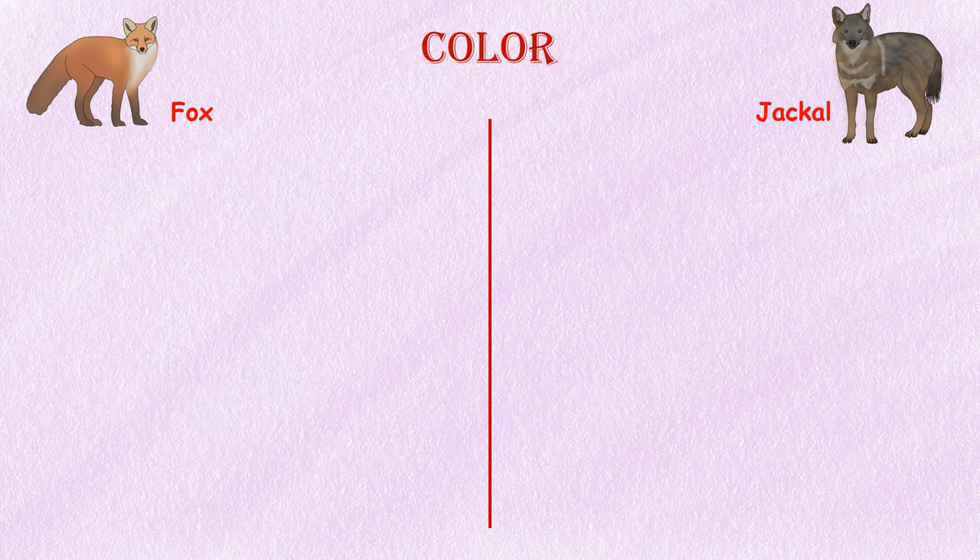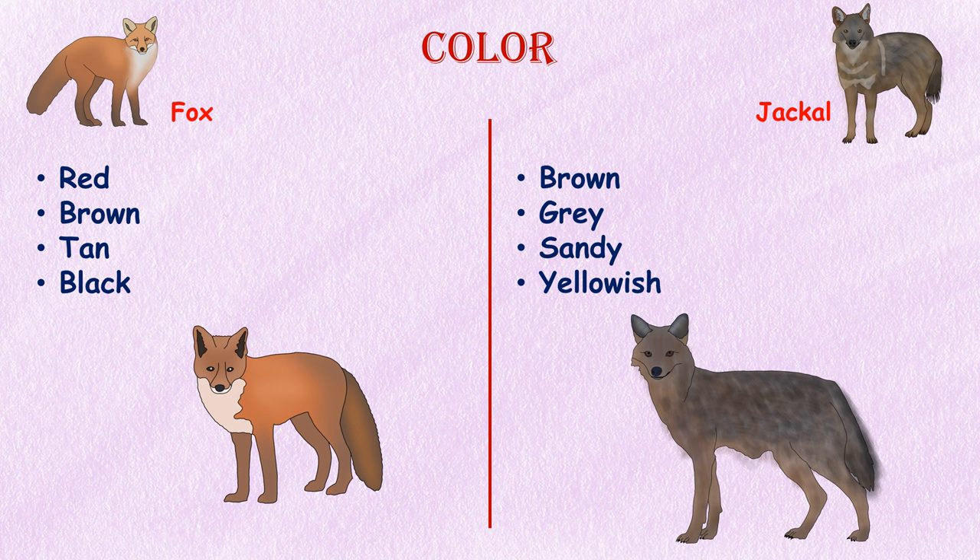Color. Foxes come in various coat colors, including red, brown, tan, and black. Jackals, on the other hand, typically have a brown, gray, sandy, or yellowish coat.